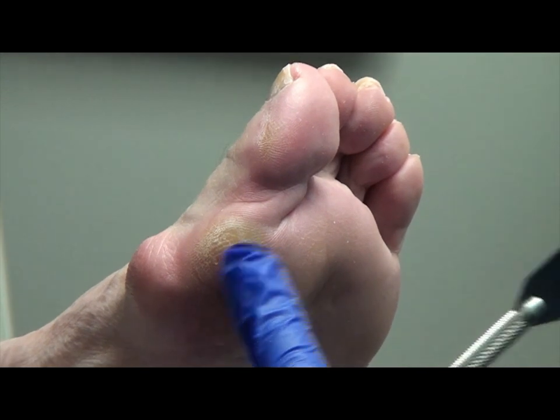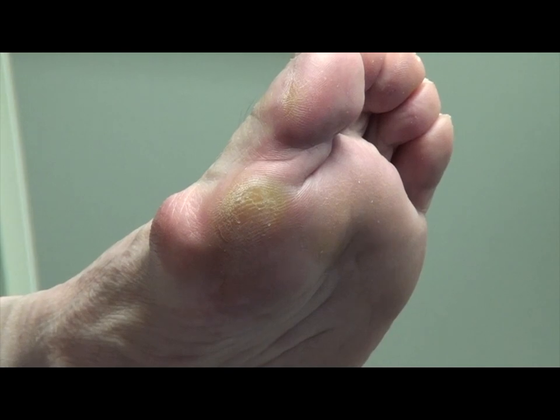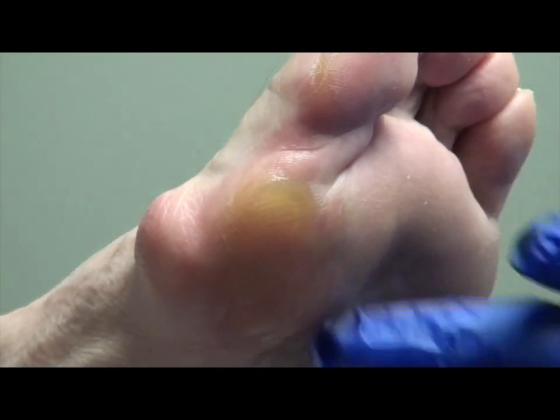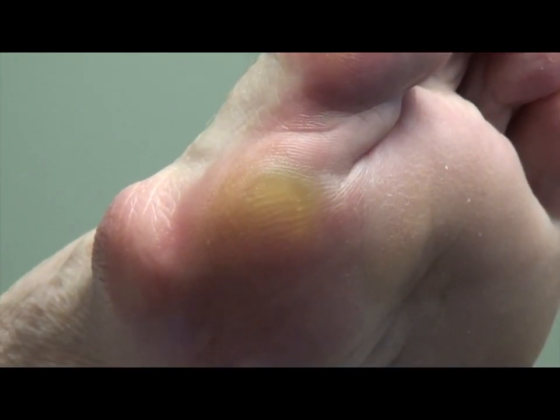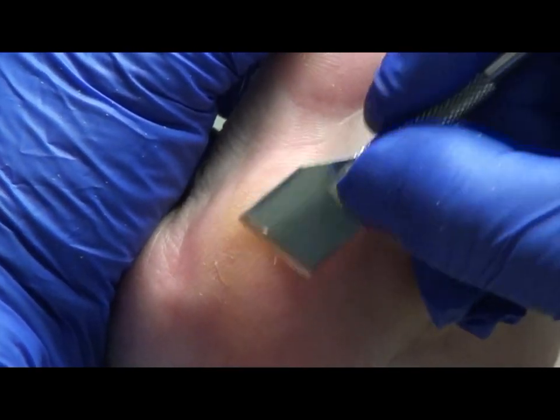I want to show why that callus comes just because of the shape your foot is in. Does this hurt when you walk on it if it gets too thick? No.